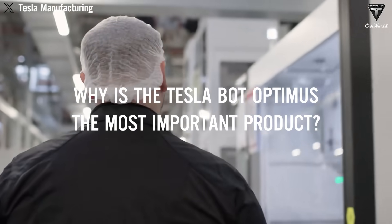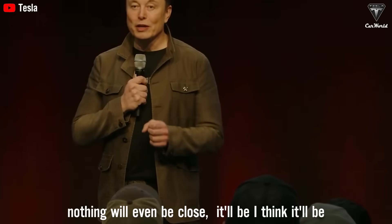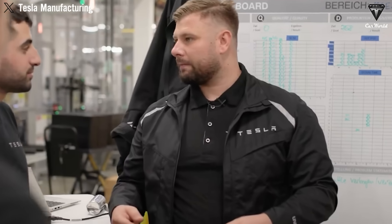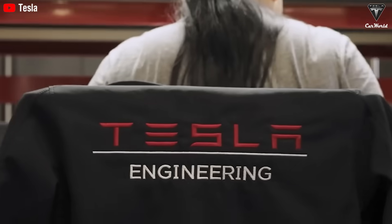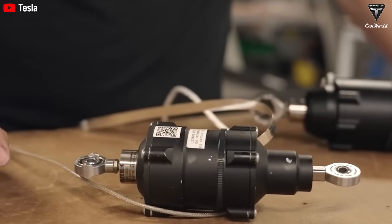Why is the TeslaBot Optimus the most important product? Elon Musk's prediction is that Optimus will be the biggest product of all time by far — nothing will even be close, and he thinks it'll be 10 times bigger than the next biggest product ever made. According to him, the TeslaBot might eventually make Tesla more money than any car ever has — more than the Model 3, the Cybertruck, or the Roadster combined. And this isn't a six-figure sci-fi prototype locked in a lab; Elon is talking about a humanoid robot you might actually buy and bring home for about $10,000–$20,000.